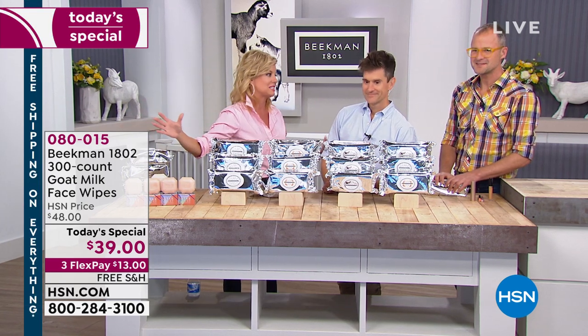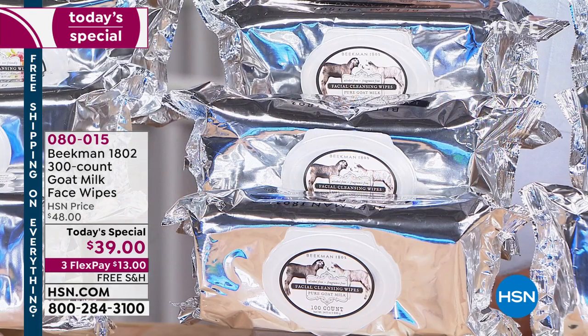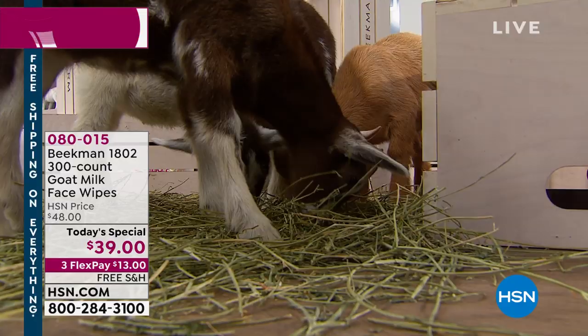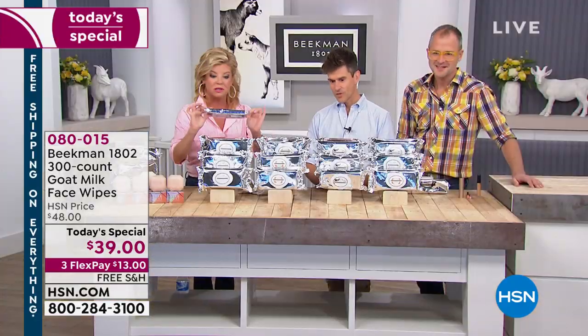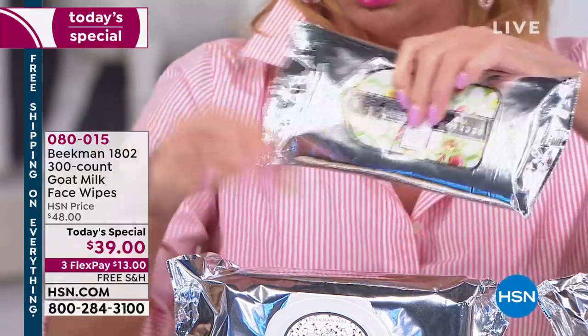For those just tuning in and learning about goat milk and Beekman — this is the normal size, the 30 count. These are always a sellout. They were customer pick, and people love the 30 count at $7. Look at the difference — this is the super size. This is the first time we've ever offered a super size.